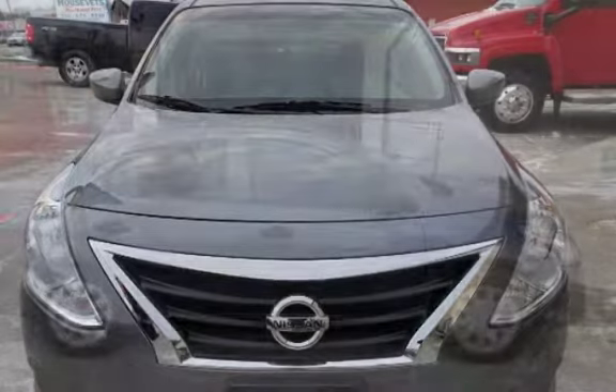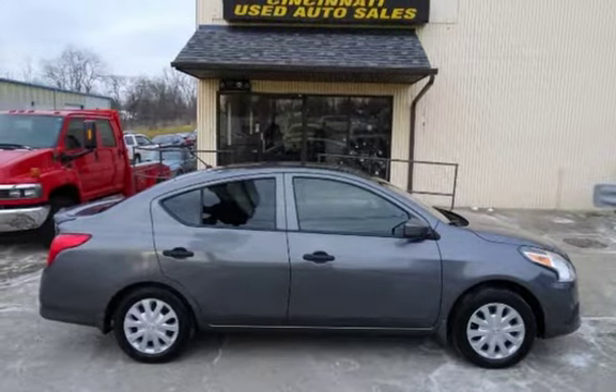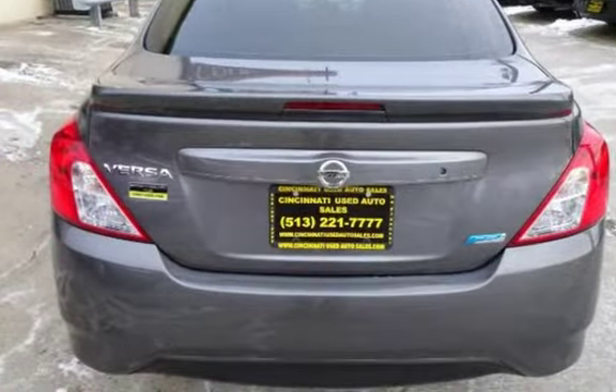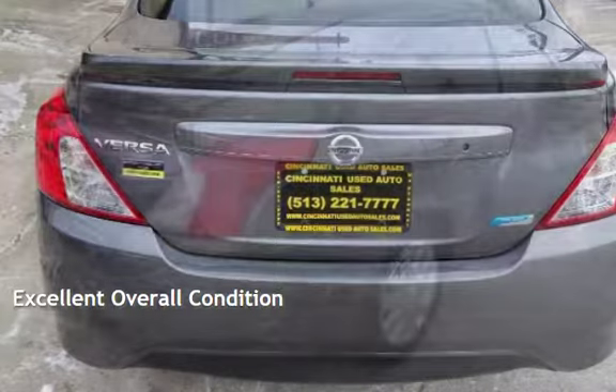This Nissan is a great value with less than 41,000 miles on the odometer. Estimated fuel economy for this vehicle is 26 miles per gallon in the city, and 35 miles per gallon on the highway. This vehicle is in excellent overall condition.